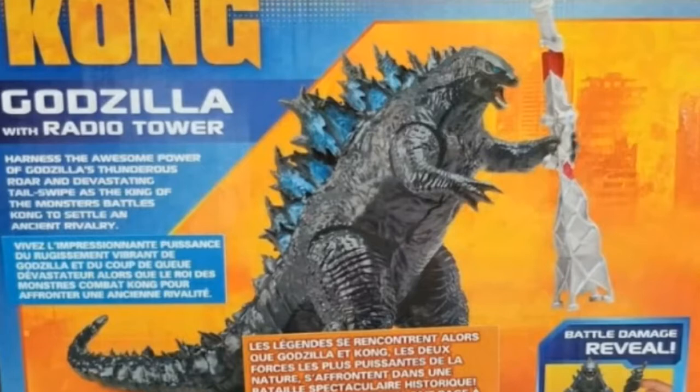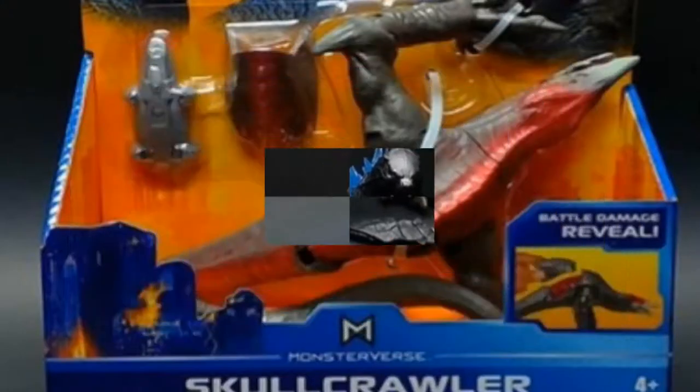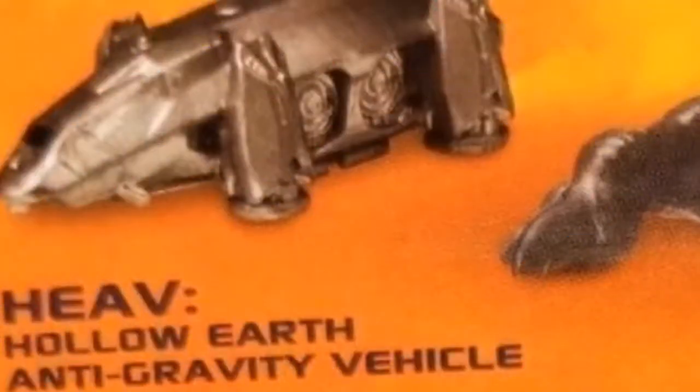Maybe in the movie he'll get mad at humanity, but the figures don't always reflect what happens in the film. There's also a skull crawler figure here — it has red markings on its back, so maybe it's larger or more mature than regular skull crawlers. This figure comes with a Hollow Earth anti-gravity vehicle.